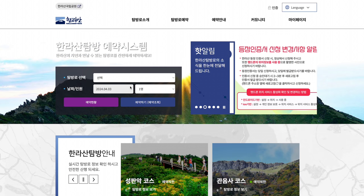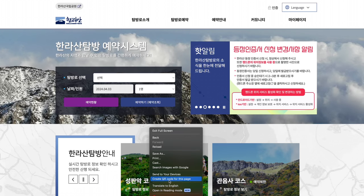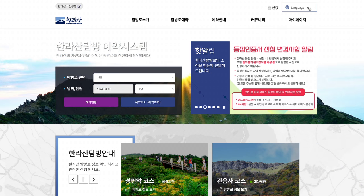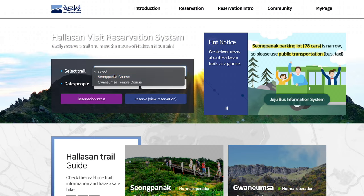The website is in Korean, so if you can't read Korean, you can open it using the Google Chrome browser. Right-click on the page and select 'Translate the page to English.' The drop-down in the top right corner didn't work, so use the right-click method instead. After selecting the trailhead, the date, and the number of people, click Reserve.